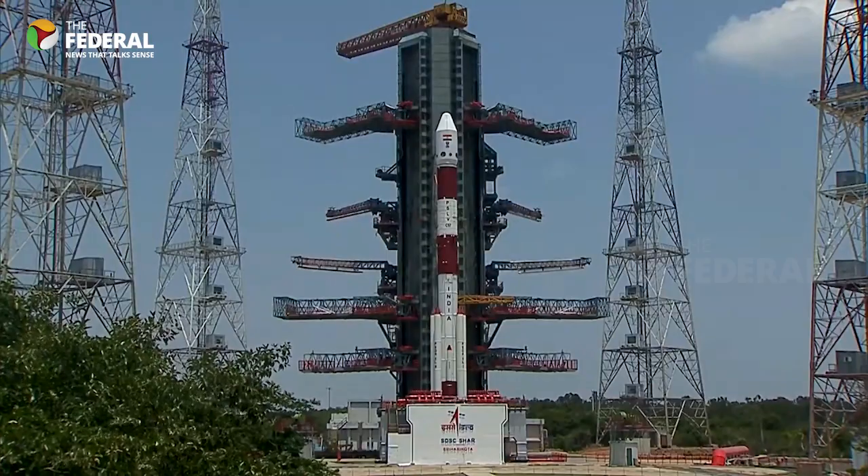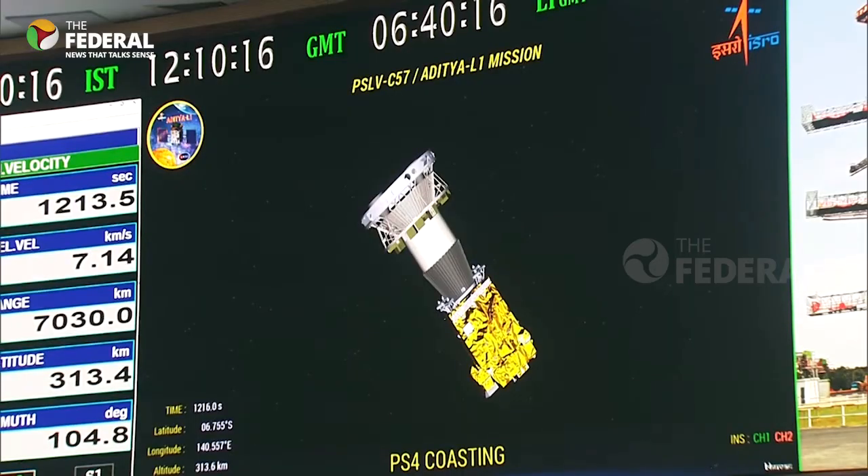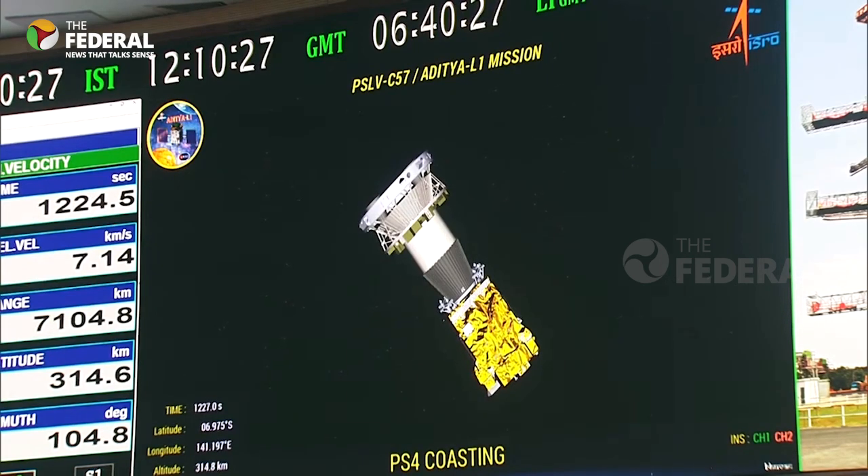Before diving into the specifics of the Aditya L1 mission, it's important to understand what a payload is and what Lagrange points are. A payload is the scientific or technological instrument carried on board a satellite for a specific purpose. These payloads vary in their purpose, size, composition, capabilities, etc.